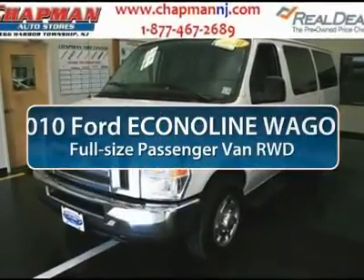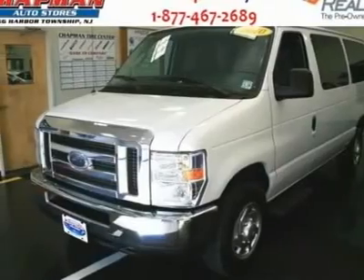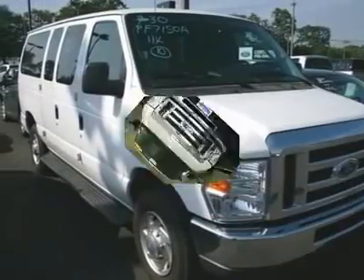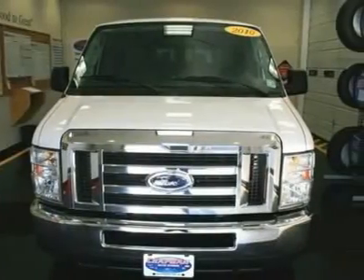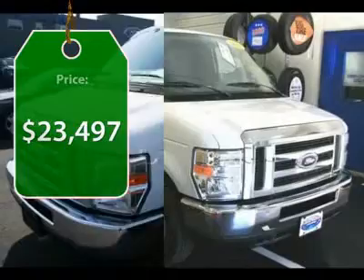The 2010 Ford Econoline Cargo Van. The Ford Econoline is a great work vehicle with three doors and room for any type of tool on the planet. You won't go wrong with the Econoline and is priced below $25,000.